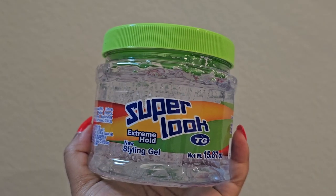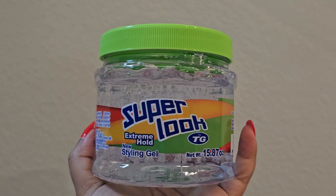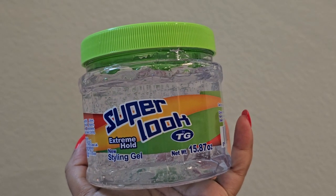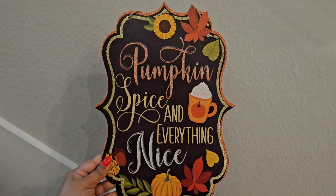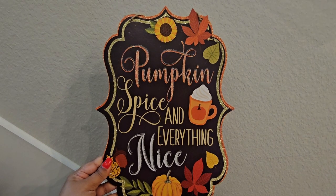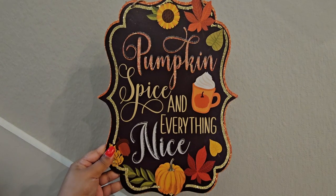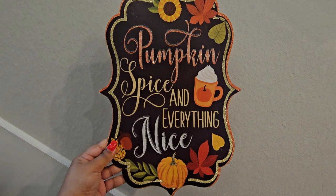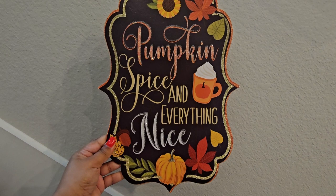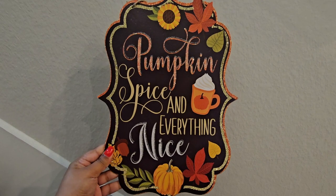I did get some other random items, so I thought I'd include them in this haul. This is hair gel, which I'll be using for a Halloween craft that you'll see in the Halloween decorate-with-me videos coming up — so make sure to subscribe. I got that from Dollar Tree, as well as this sign which says 'Pumpkin Spice and Everything Nice.' I thought this would be perfect for fall or Thanksgiving, and for the coffee bar specifically. I was mainly drawn to the shape of the sign — I just love the shape, it looks so pretty.